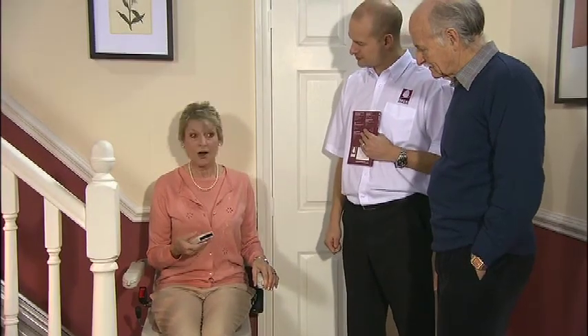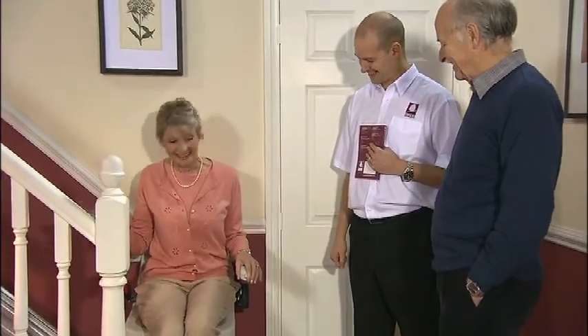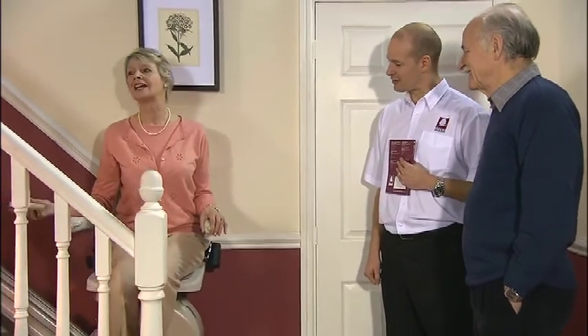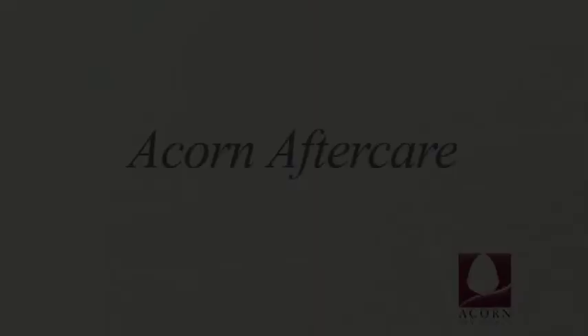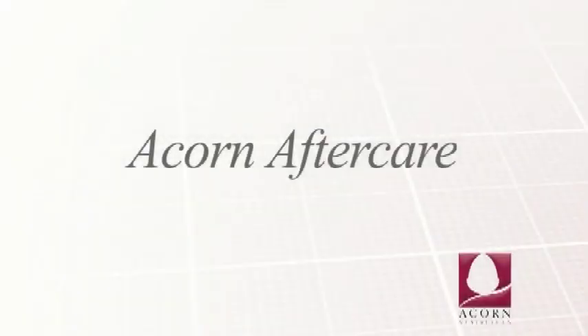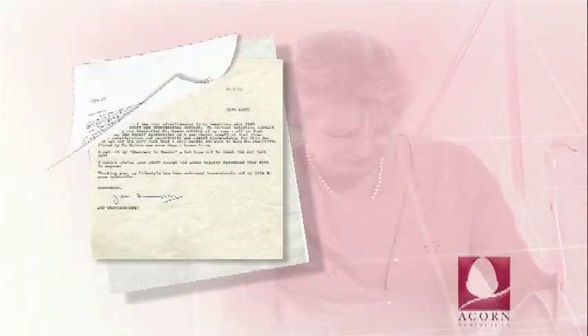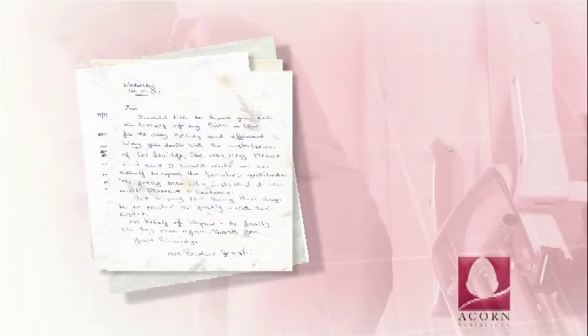But Acorn service does not stop with the installation of your stairlift. Your stairlift comes with a comprehensive 12-month manufacturer's warranty. We're only a phone call away — Acorn has offices and a support network nationwide, and our team are ready to take your call and answer any of your questions. At Acorn, we provide a service that has supplied thousands of satisfied customers around the world — people who have really given their lives a lift.